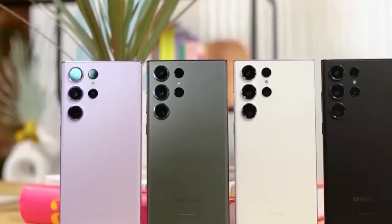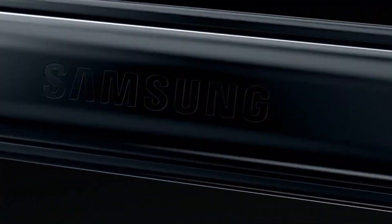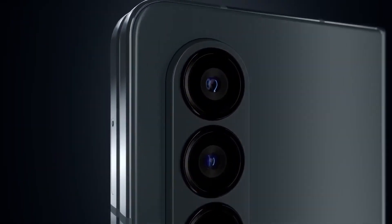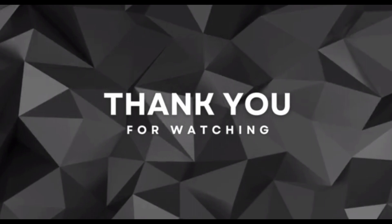For the latest and most reliable information, it's best to stay tuned to official announcements from Samsung and follow updates from trusted tech news sources. As the launch date of the Galaxy Z Fold 6 draws nearer, more detailed features and specifications are expected to be revealed, shedding light on the next chapter of Samsung's foldable smartphone innovation.